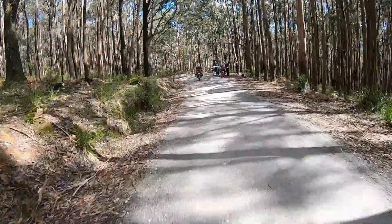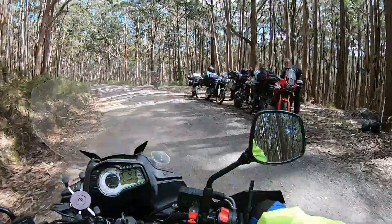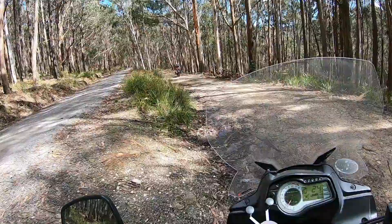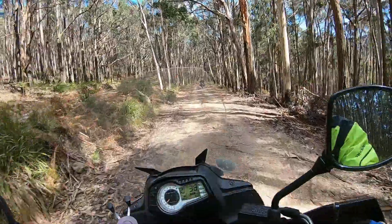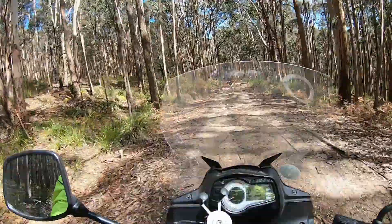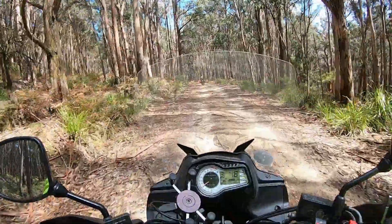A couple of bikes — some big Africa Twins. We just left the main dirt road and we are now heading bush.